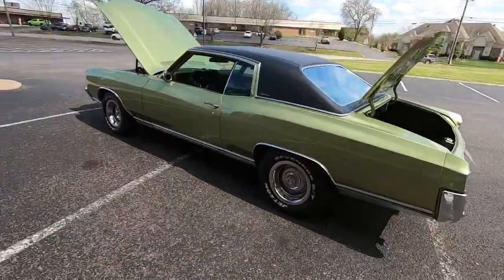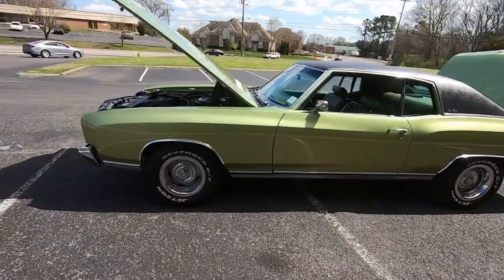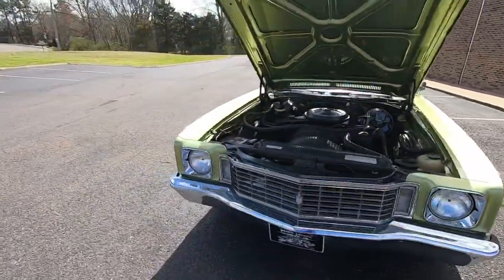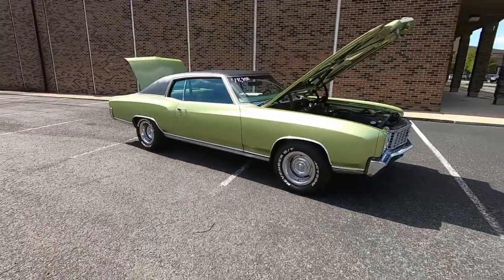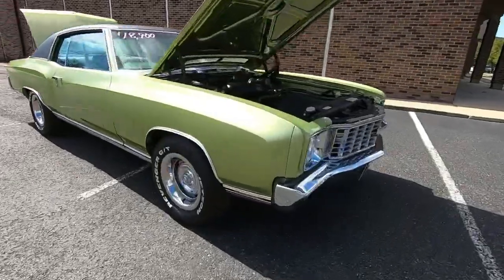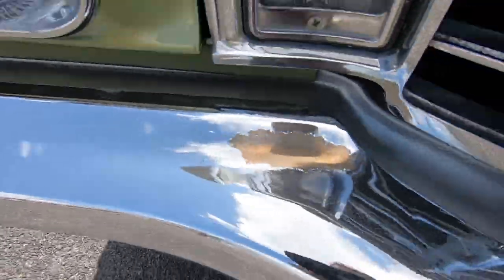We'll check the interior, start it up, listen to the motor, and give you undercarriage shots. We also have that available on the test drive video with a light that shoots up under the undercarriage. We have financing and shipping available with detailed pictures, all at maplemotors.com. Coming around the front end, this one does have some chrome peeling off the front bumper right there.